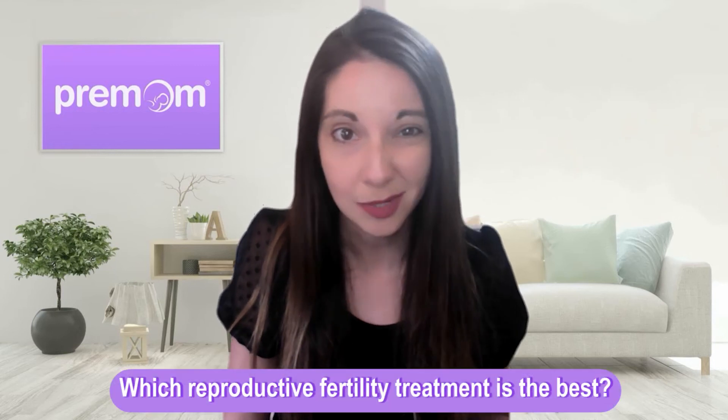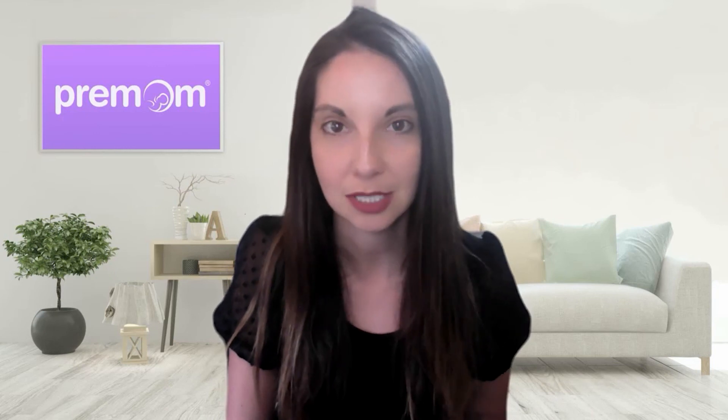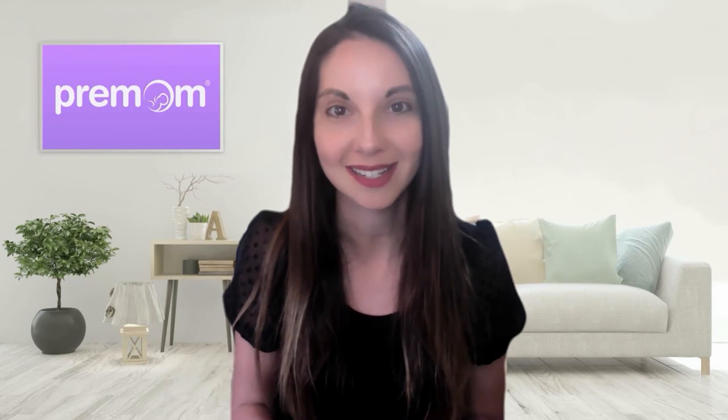Which fertility treatment is best? The most important takeaway from this video is that each treatment plan is individualized to the patient — to you — and your needs and medical history. There is no one-size-fits-all in the fertility world. You can't compare your fertility journey to someone else's. Our bodies are different, our hormones are different, the way we react to medications is different. It is super important to discuss your history and needs with your provider and figure out whether IUI or IVF is the best route for you. But I do want you to be educated on both options so you know what choice is best for you.